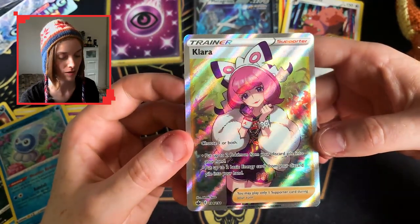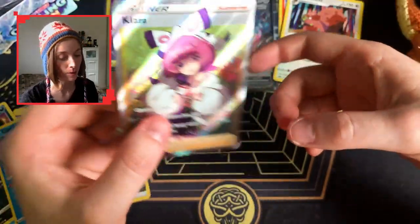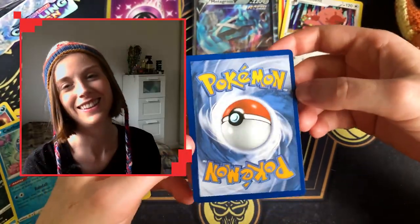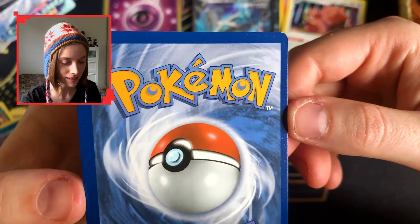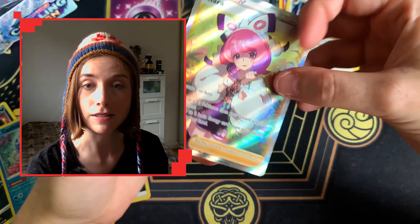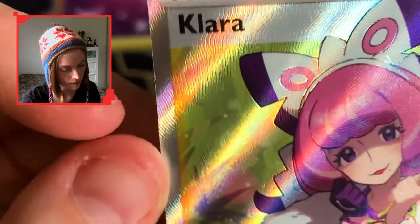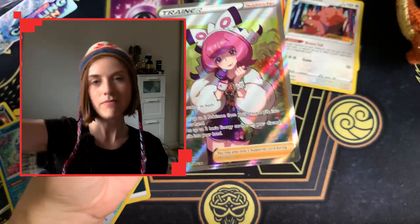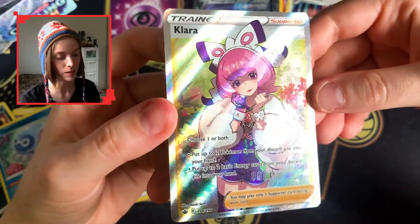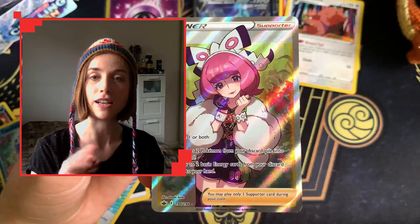That is a gorgeous gorgeous card, so so pretty. The centering is not bad — really nice in a binder. But then you go to the back and it's just like... and there's a big nick up there as well. Good thing the front looks good though — there's a bit of a nick there too, but let's not knit-pick. Let's just take that out and enjoy that absolutely gorgeous full art trainer, so so pretty — full of gorgeous colors.